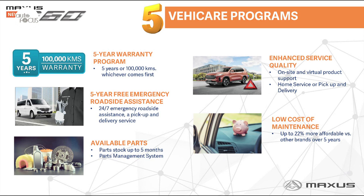It also features a parts management system that keeps part stock availability up to five months, enhanced service quality for on-site and virtual product support, home service with pickup and delivery, and low-cost maintenance that makes every Maxis vehicle 22 percent more affordable versus other brands over five years.